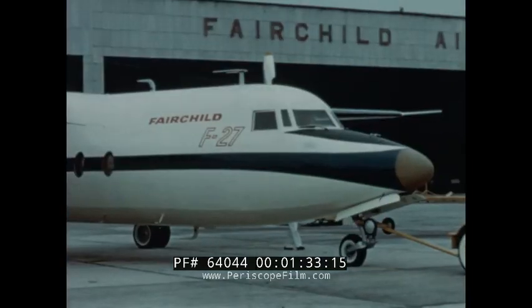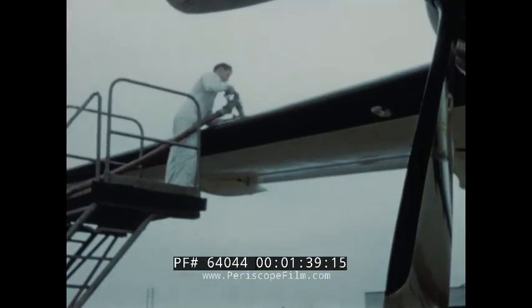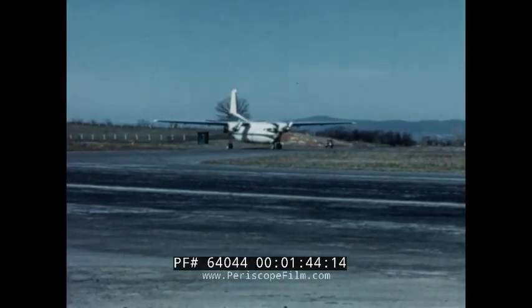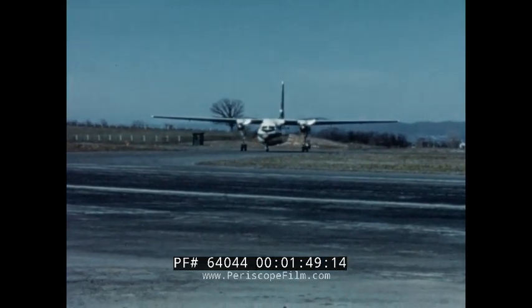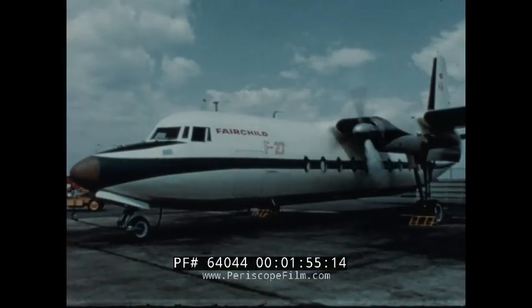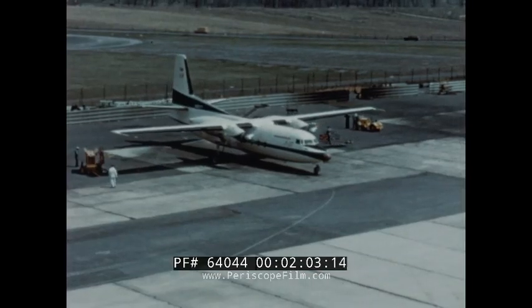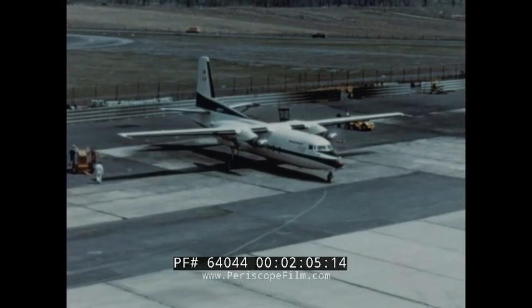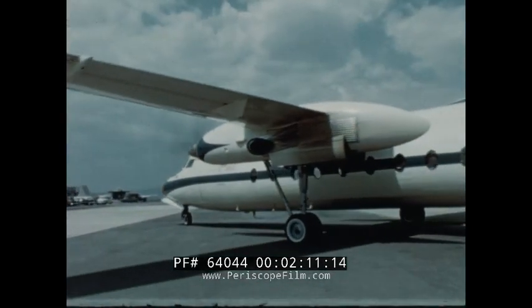On April 9th, 1958, the first F-27 was complete and ready for flight test. First came ground tests — among them fuel checks and checking of controls — achieved primarily by taxi tests. Then on April 12th, 1958, the Fairchild F-27 taxied out for takeoff for flight number one.